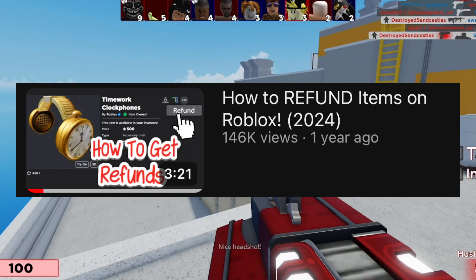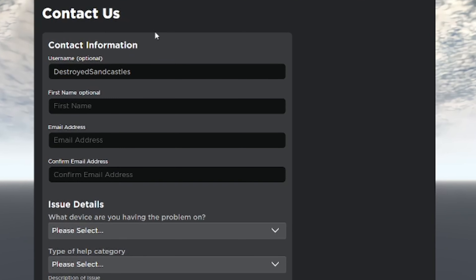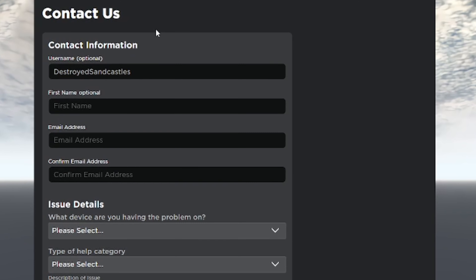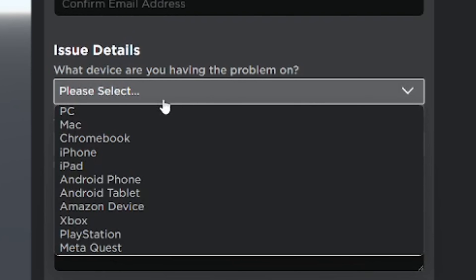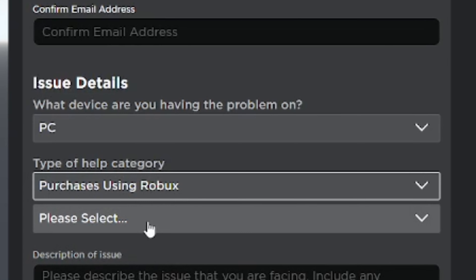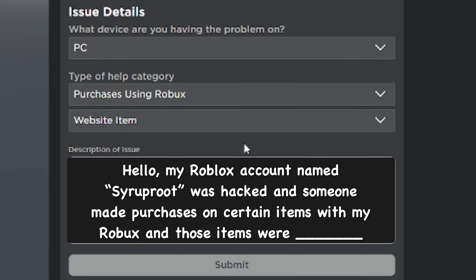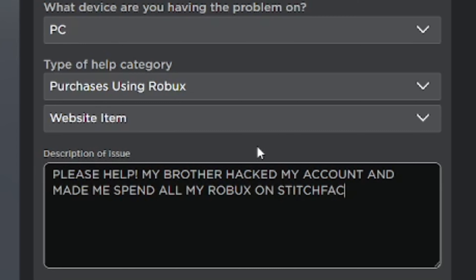If you no longer have items but haven't gotten a refund yet, you can try to get one. However, if it's just an item you don't like anymore, you cannot get a refund on that — it simply does not work and in most cases it won't. In one of my older guides I said to contact Roblox support, but it's not always the case and it might not always work out.